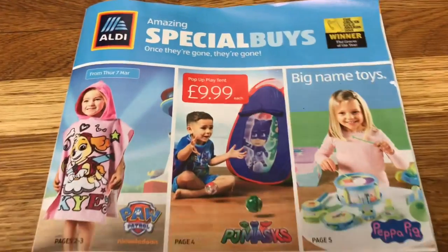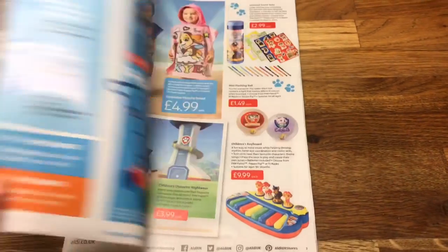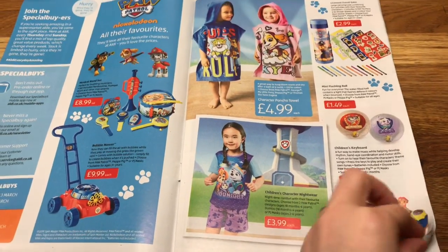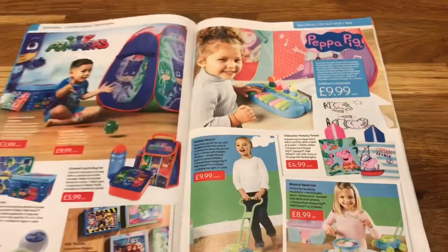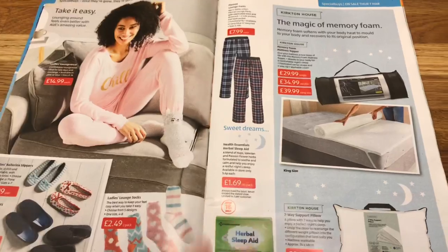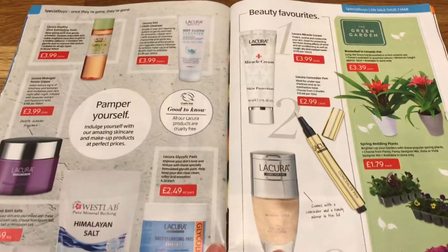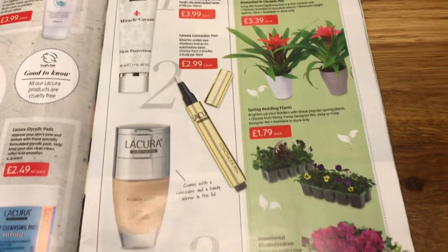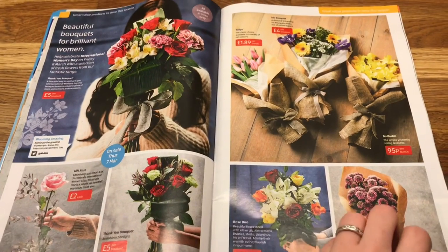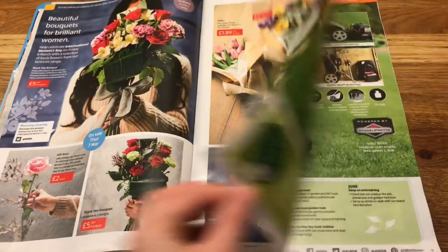Here's a look at the Aldi special buys magazine, dated the 7th of March. They've got toys like Paw Patrol things — Ollie does love Paw Patrol. There are also some lovely little beauty items, and I think this is coming up for Mother's Day with flowers.